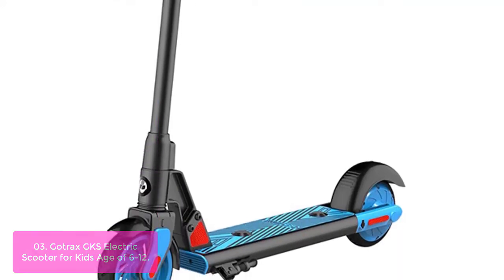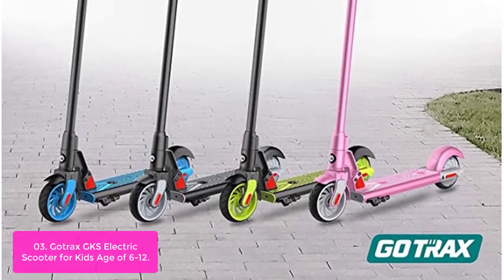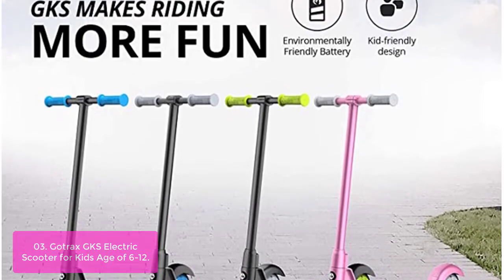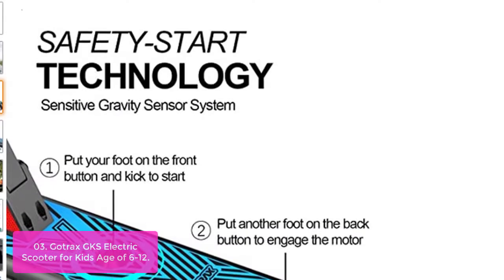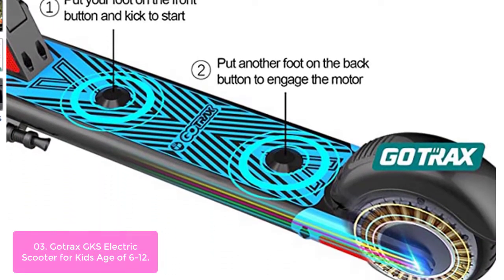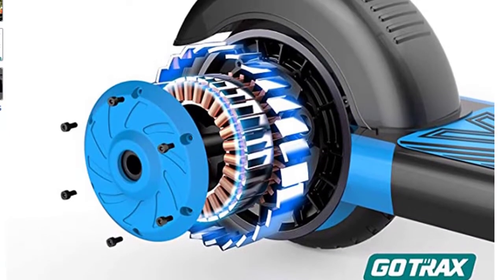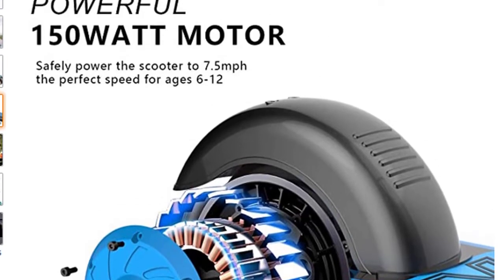List number 3: Gontrax GKS Electric Scooter for Kids ages 6–12. The GKS can be used as both an electric scooter and a kick scooter. First, put one foot on the front deck and kick-push the scooter to over 1.8 mph, then place the other foot on the gravity sensor to accelerate to 7.5 mph. The GKS scooter is easy for your child to master — using the assisted motor, the GKS smoothly accelerates. Lift your foot from the back gravity sensor to slow down, then put your foot on the rear brake to stop safely.